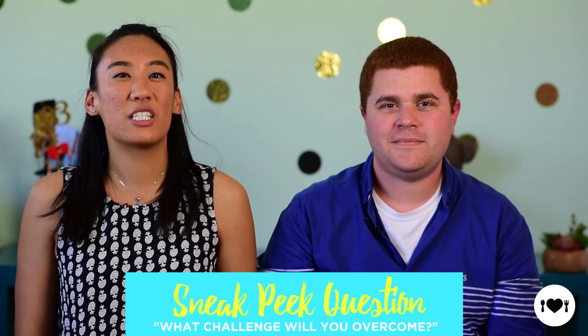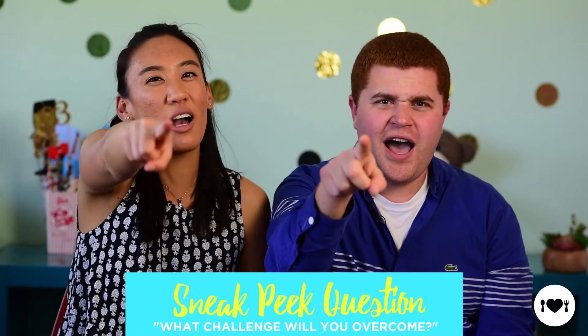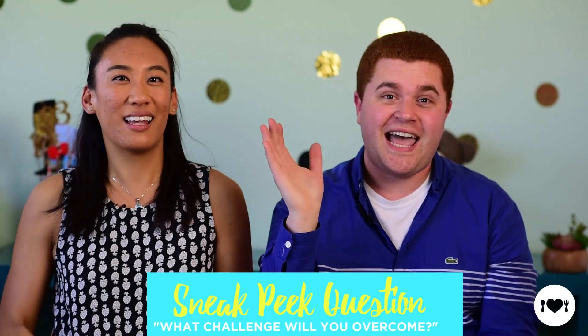And remember, no matter what challenge you're facing, you got this! Thank you for tuning in this month. Happy snacking!